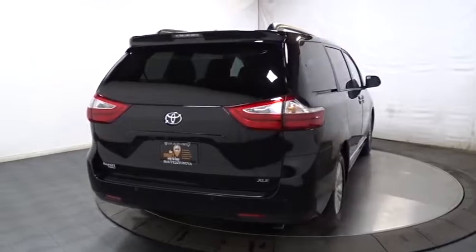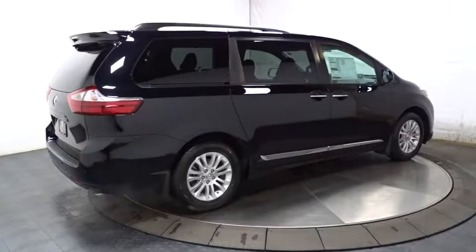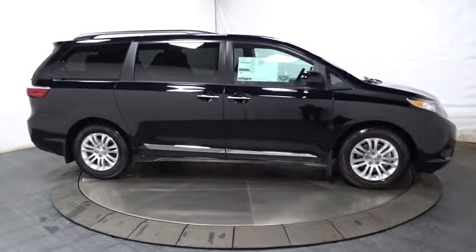This vehicle has less than 100 miles. Here are some of this vehicle's great options: keyless entry, leather-wrapped steering wheel, front-wheel drive, trip computer, electronic stability control, MP3 capability.